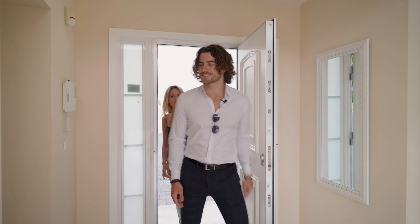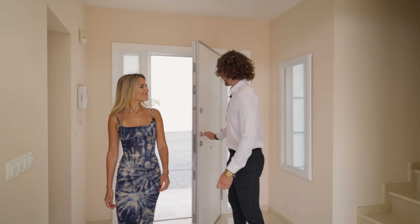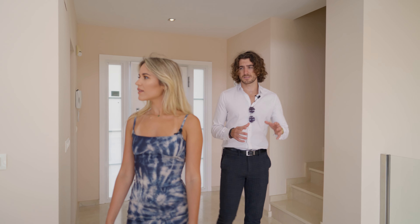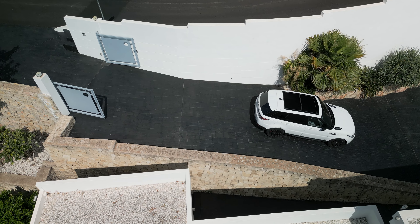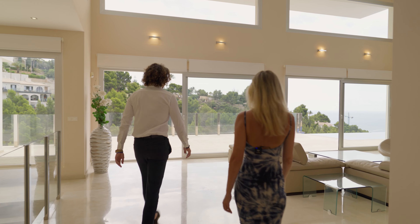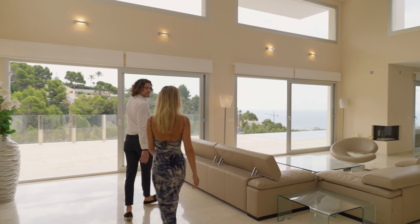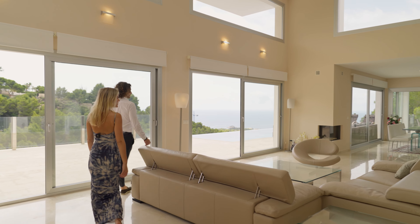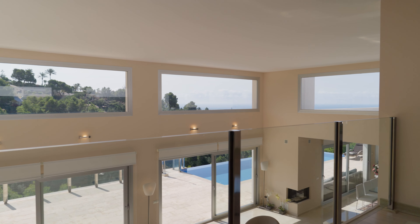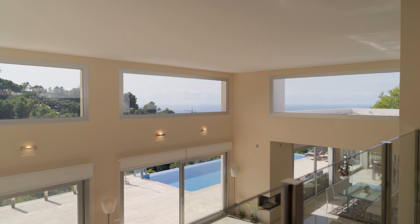We come to the entrance of the home — there's a lot of space. One thing I really like is that you drive your car down through the driveway, park it, and come straight through the main area. Really nice view. There is a lot of space here and just look at these high ceilings.